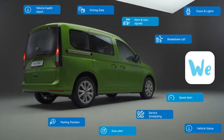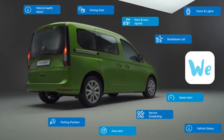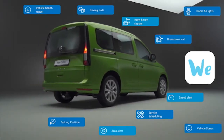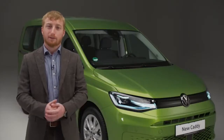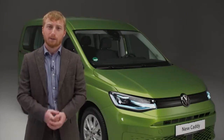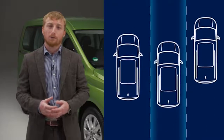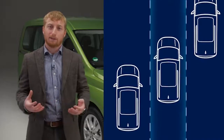WeConnect is also available on the Caddy for the first time, accessing a wide variety of connected features such as online traffic, online anti-theft alarm and vehicle driving data to your phone. Safety is also at the heart of Caddy's redesign, with a host of state-of-the-art driver assistance systems. Lane Assist is standard on the passenger variants and can help to stop your vehicle from drifting out of its lane, reducing the chance of an accident and making longer journeys much safer.